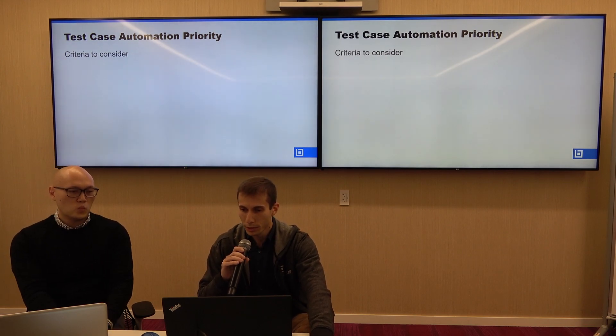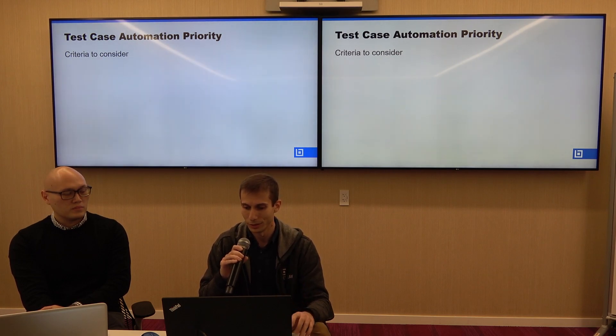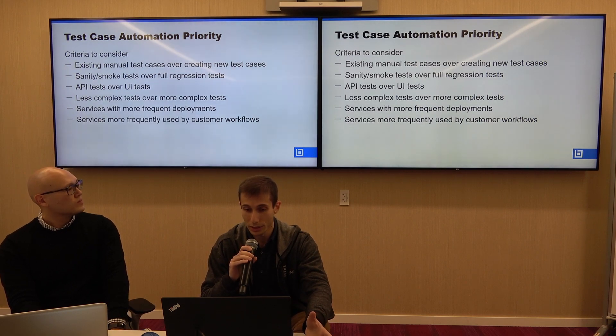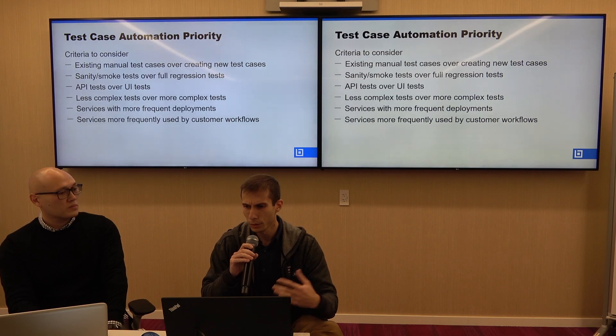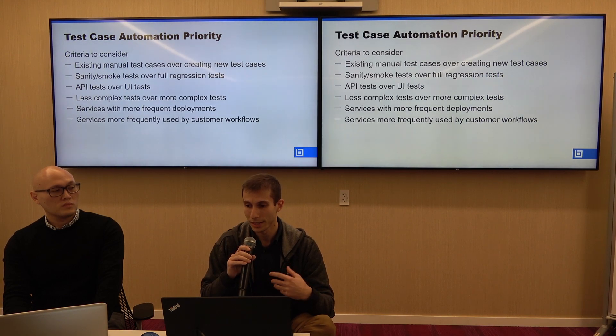As an automation engineer joining a new company, you might find a large test case repository and need to determine how to prioritize which test cases to automate first. Some factors to consider: prioritize existing manual test cases over creating new ones, sanity or smoke tests over full regression tests, API tests over UI tests following the testing pyramid, less complex tests over more complex ones, services with more frequent deployments, and services more frequently used by customer workflows.